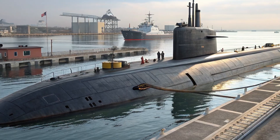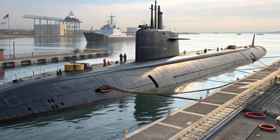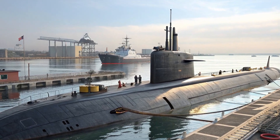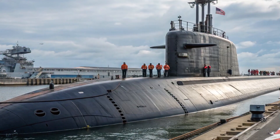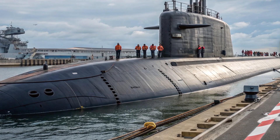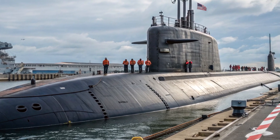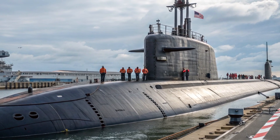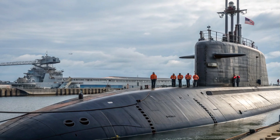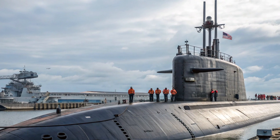This submarine was designed with a unique 100-foot-long multi-mission platform inserted into its hull. This module allows it to perform top-secret operations like tapping undersea communication cables, deploying Navy SEALs on covert missions, launching unmanned underwater vehicles, and supporting surveillance or espionage activities that would be impossible for any other submarine. It's a floating spy hub, a surgical strike platform, and a technological marvel rolled into one sleek black silhouette.